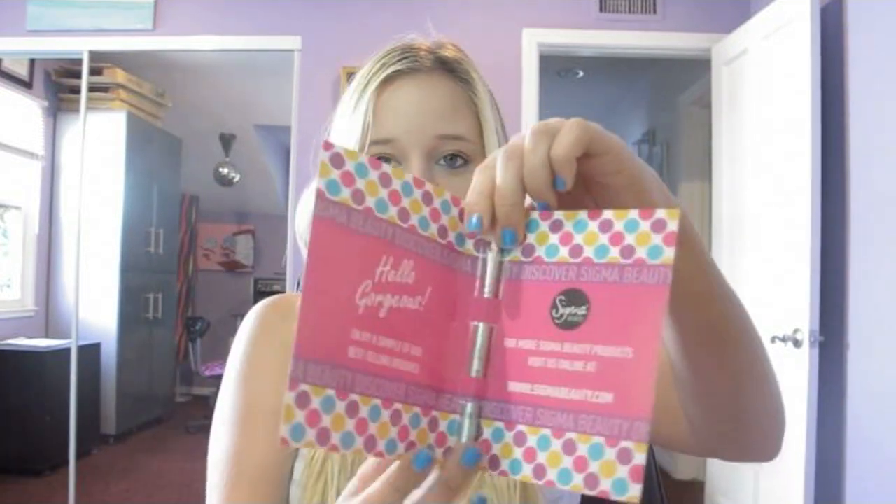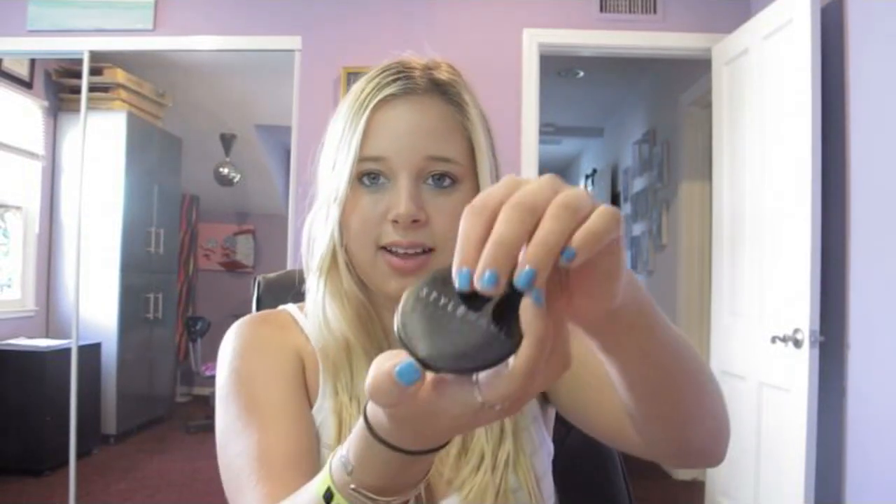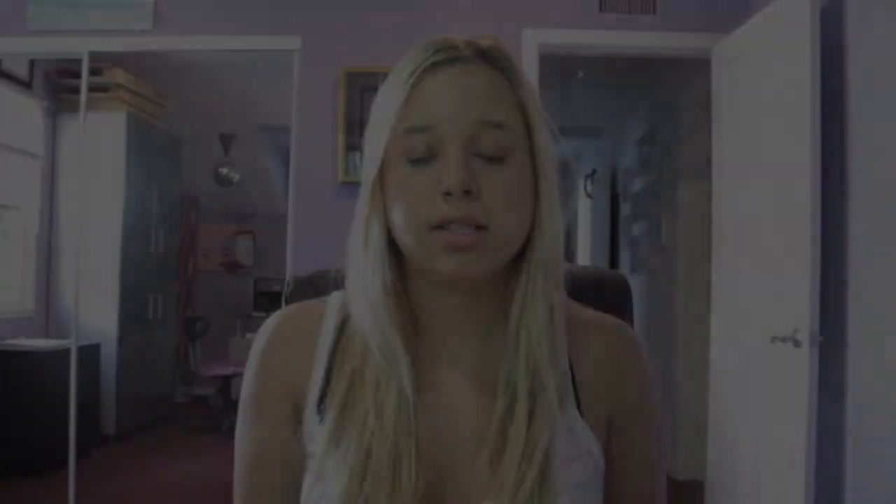We stopped by Sigma, which is where we met Makeup by Tiffany D — she's so pretty. They gave us a little brochure with a sample Sigma brush and I felt the brushes — they're super soft, so I'll be using this for sure. We also stopped by Style Hall, which was so cool because they had a booth with videos playing of all the YouTubers. It was really awesome that such a big convention is recognizing these YouTubers and seeing that makeup artists and makeup lovers are making a difference in the makeup community. They also gave us a cute little compact mirror.